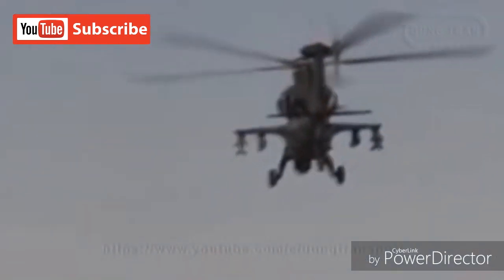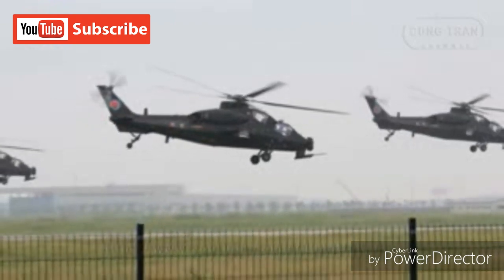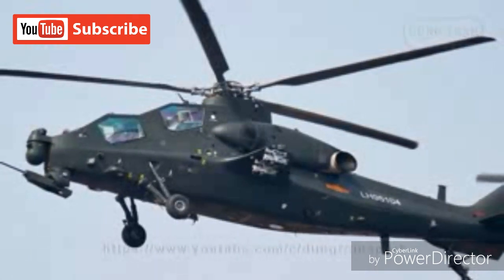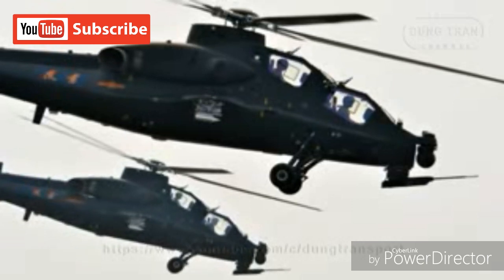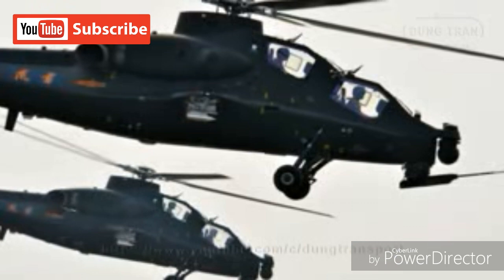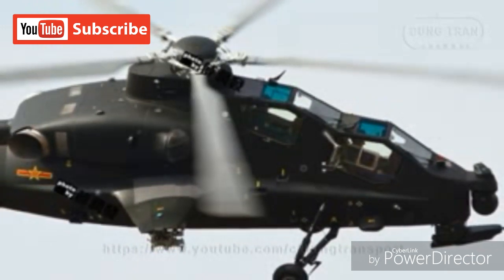All told, the Z-10 is believed to be in the same attack class as the Eurocopter Tiger and Denel Rooivalk systems of Europe and South Africa respectively. It recorded its first flight on April 29, 2003 and entered service in December of 2010. Some 60 are believed to be in service or on order. For years the Chinese denied foreign assistance on the Z-10 design, though it was disclosed in March of 2013 that the government approached the Kamov Design Bureau for support in 1995. The program was known under the designation Project 941 during its development, before the Chinese took charge and produced the finalized Z-10.